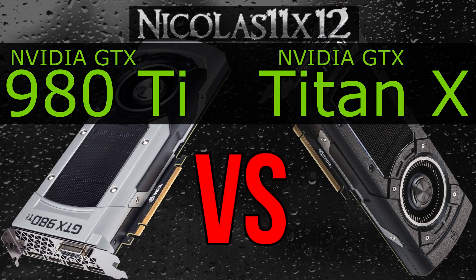Welcome to the Niklas 11x12 technology. Today I'm comparing the Nvidia GTX 980 Ti with the mighty GTX Titan X graphics card. Two beasts against each other — which one's better?